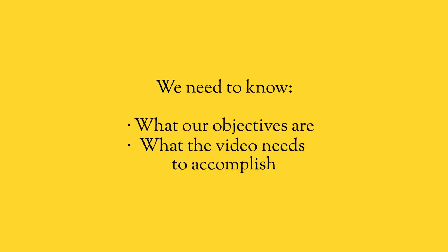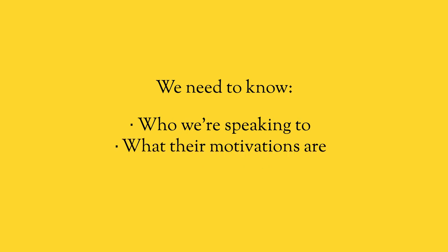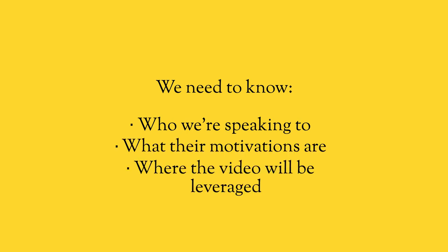Every single decision that goes into a video is pretty much the same as what goes into a landing page, a website, or a Facebook ad. We need to know our objectives — exactly what the video needs to accomplish. We need to know who we're speaking to, what their motivations are, and where the video will be leveraged. The type of video you create, that's just the wrapper — the package, the creative fun part of it. You can wrap it any way you want, but most marketers don't focus on those five things.